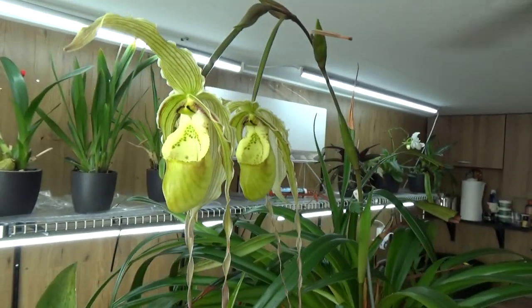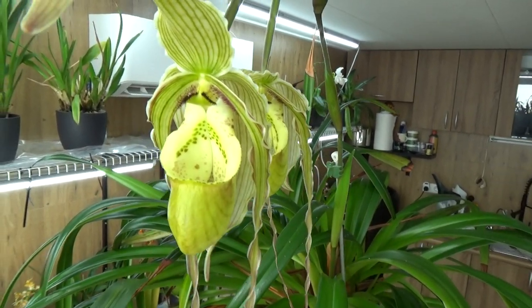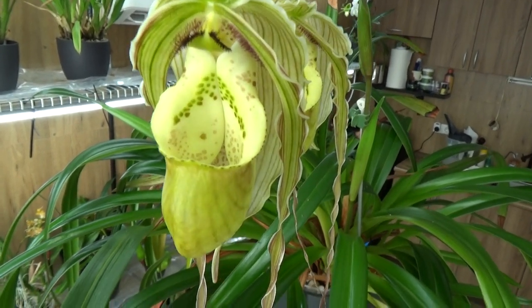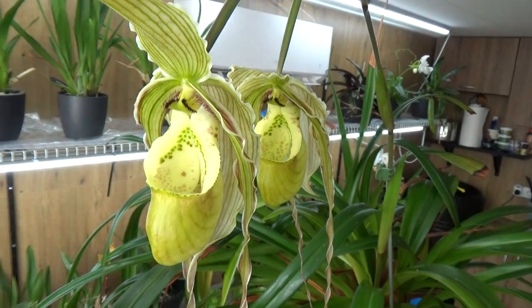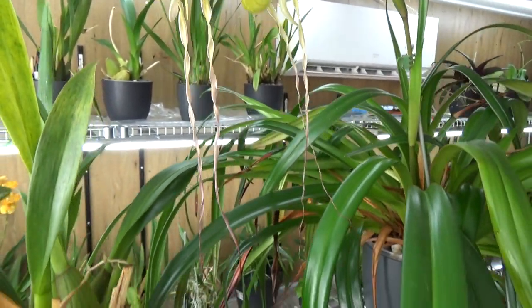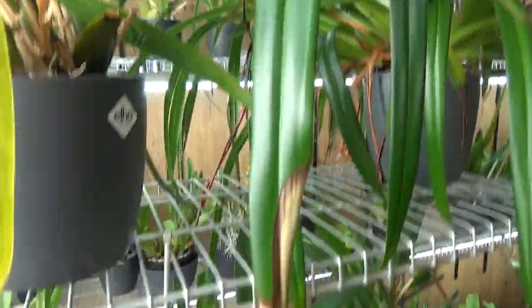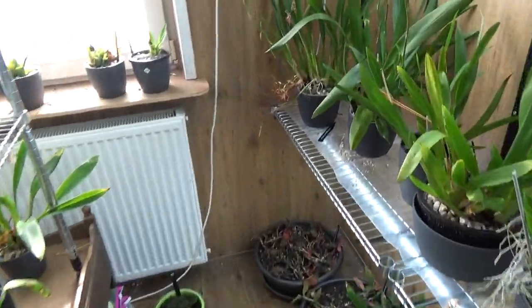A Phragmipedium still in bloom. We recently did a care collab about the slipper orchids where this one was included, so if you want to know more about the care I give them, you may want to check that video.